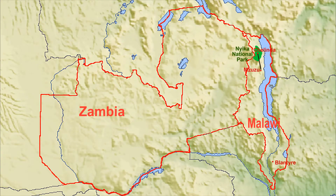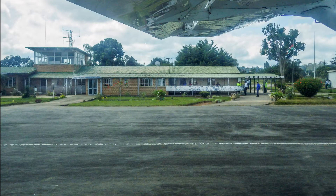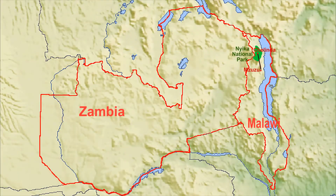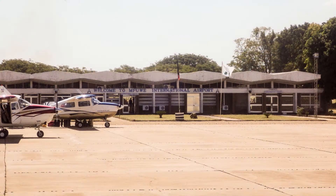We're flying from Chalinda Airstrip to Mizuzu, where we clear Malawi customs. From Mizuzu, we fly to Mokwe in Zambia, gateway to the South Luangwa National Park. The terrain is very different from what we have just left. We clear Zambian Immigration and Customs in Mokwe and meet our guide.